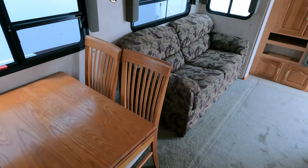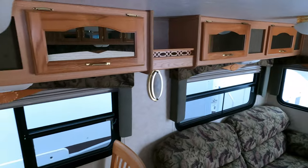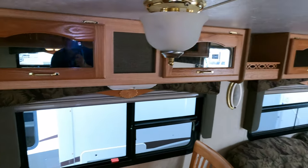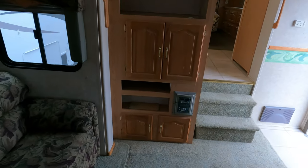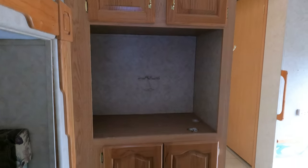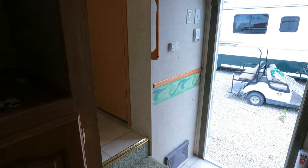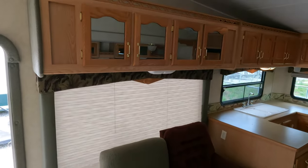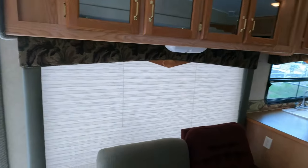There's a table and chairs, a sleeper sofa — all original — and glass-front cabinetry. The stereo is still there. The TVs have been removed, but a new television is the cheapest thing you can buy for an RV — you can pick one up from Walmart or Amazon.